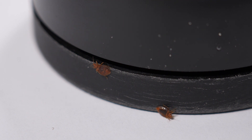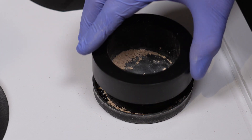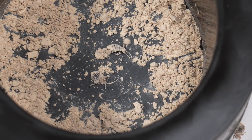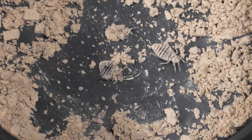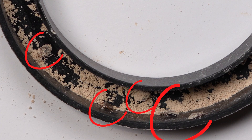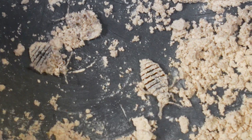First, notice how effortlessly the bedbugs navigate into our barriers. This ease of entry is by design, ensuring that every single bedbug that comes near our barrier becomes fully coated with our eco-friendly diatomaceous earth powder. It's crucial for effectiveness and a clear point of difference from our competitors.